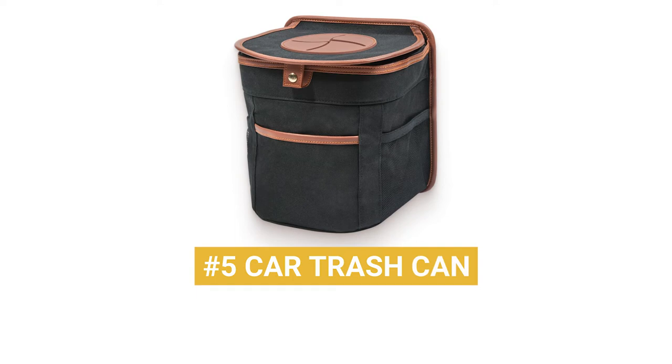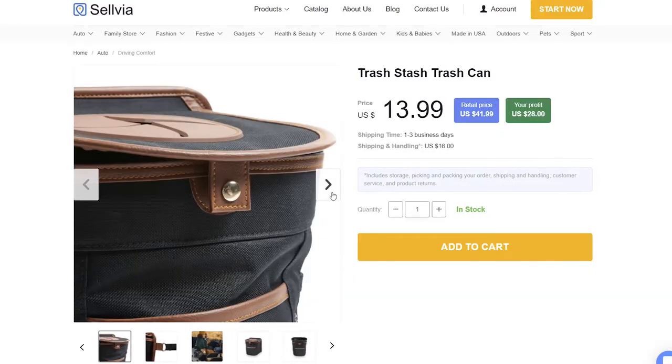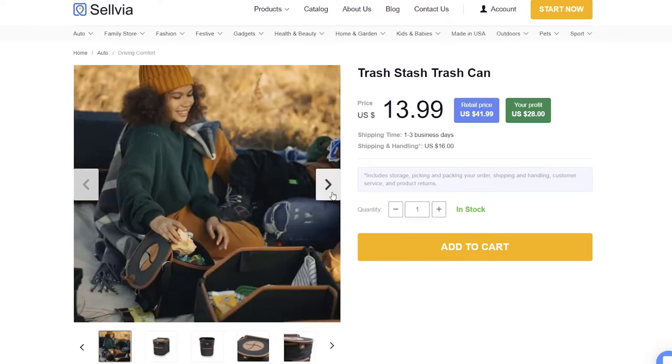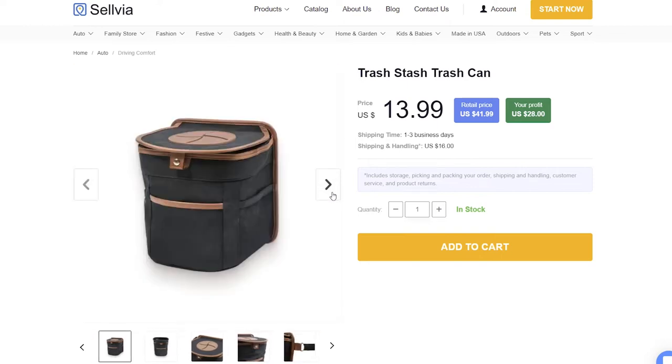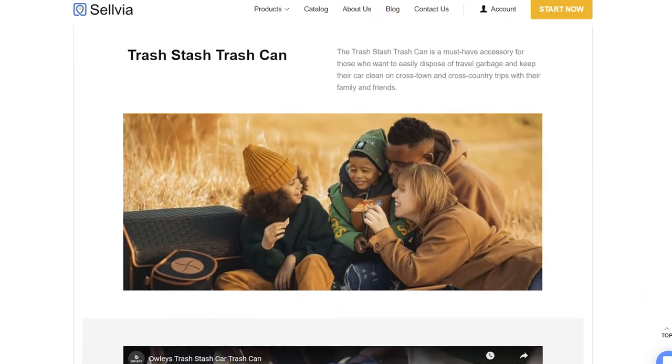Product number 5: Car Trash Can. While on the road, the snacks and drinks that are opened and consumed may increase as the miles and hours roll by. But the last thing anyone wants is to be sitting in a pig sty on the way to paradise. Enter the Aulis Car Trash Can, our number 5 way to add comfort to your road trip. Crafted from sturdy eco-leather and 600D Oxford fabric, this trash receptacle hangs over any seat back and is collapsible when not in use — the perfect place to store trash while on the go.